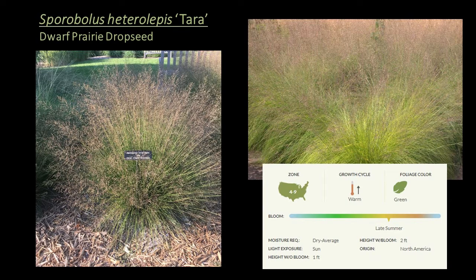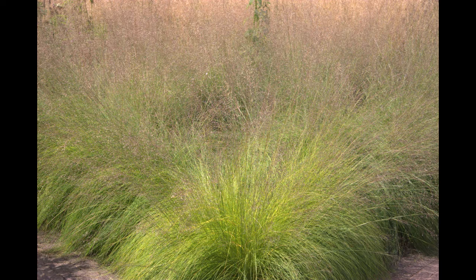Sporobolus heterolepis 'Tara', or dwarf prairie dropseed, is a warm season grass hardy to zone 4, a great choice for the ground cover or seasonal interest layer. It's a more compact version of the straight species with fine-textured green foliage in a tight vase shape that's shorter and more upright. You still get the same airy scented seed heads in summer, but blooms are uniform in height. Its shorter stature lends itself to foreground plantings, rock gardens, and borders. It was chosen by Piet Oudolf for the Lurie Gardens in Chicago's Millennium Park and was introduced by Roy Diblik of Northwind Perennial Farm in Wisconsin.